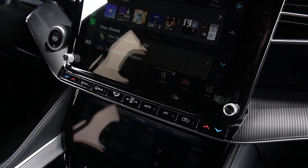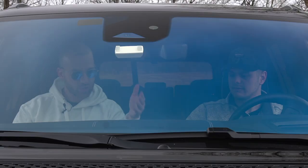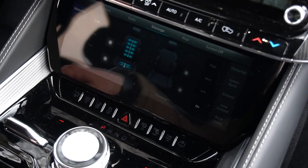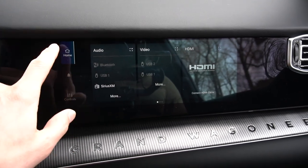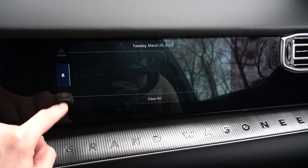The HVAC screen has a weird film compared to the other screens in here, and sometimes it struggled to pick up our touches. I'm not sure why they did that, but even when getting B-roll, it filmed differently than the rest of the screens. There's also a passenger screen built into the dash that I can't see from the driver's side, because they've done something with the glass film — only the passenger can see it, which is pretty cool.